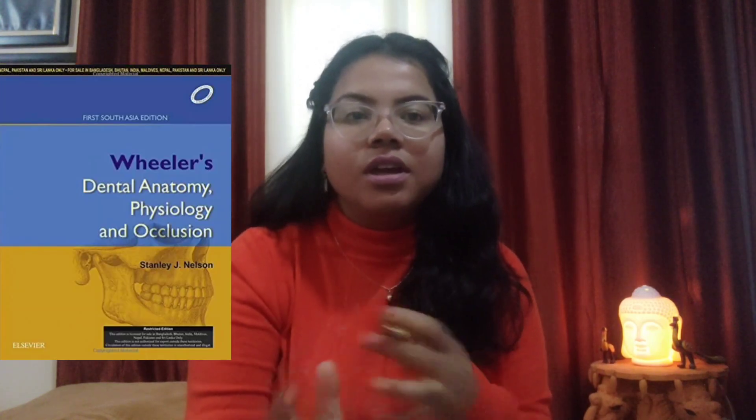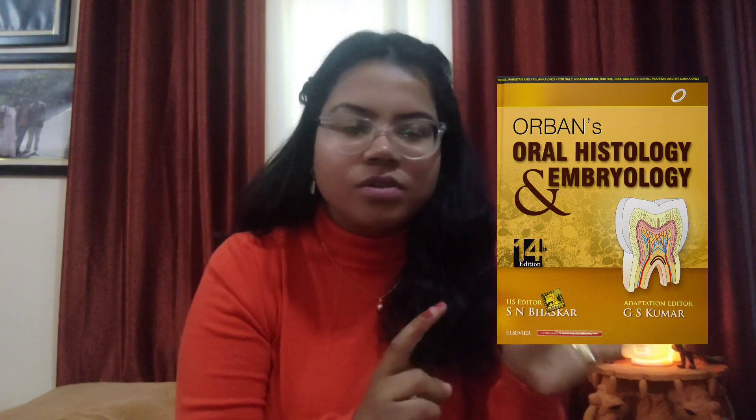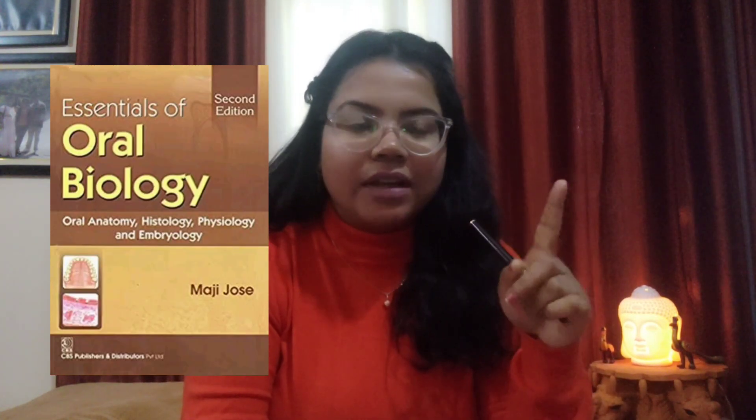Now let's talk about dental anatomy and dental histology. For dental anatomy, the standard book is Wheeler's, and for dental histology and embryology, the standard book is Urban's. All the tooth measurements are explained in Wheeler's. For Indian authors, there are two options: for the atlas and diagrams, you can use Maji — it has an old version available.